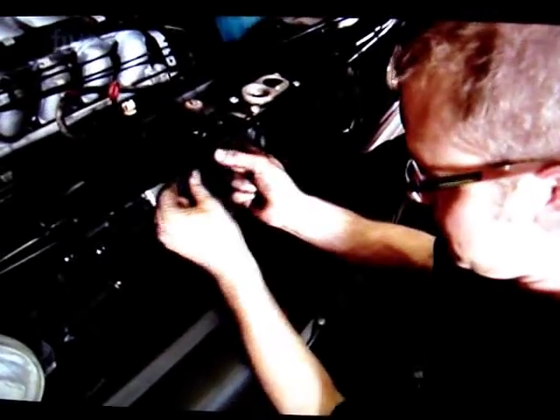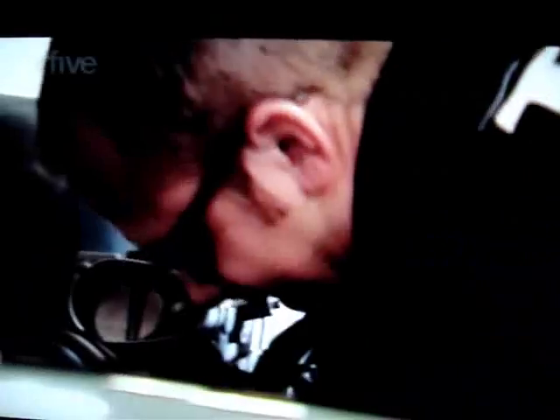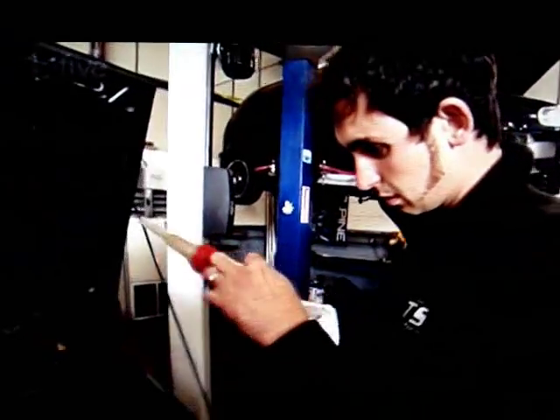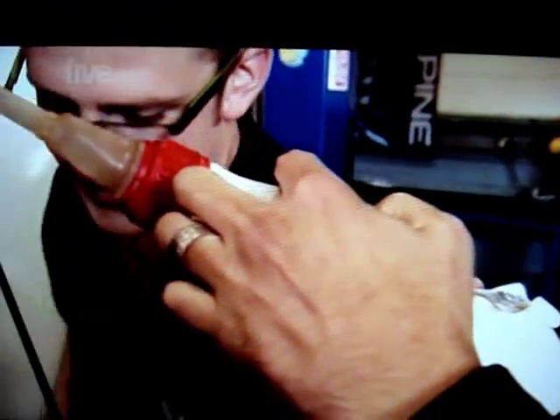The boys here treat cars like newborn babies. They were under strict instructions to keep the car looking as standard as possible and make it as good as possible. I occasionally lent a hand, although it was probably more of a hindrance. Are you sure — harmful to aquatic organisms, may cause long-term adverse effects in the aquatic environment? Don't drink it, Johnny.